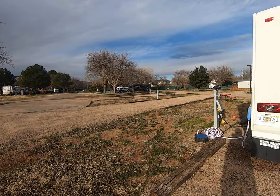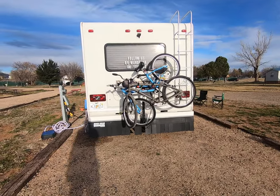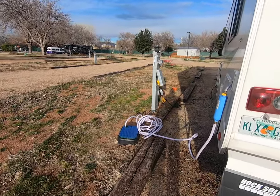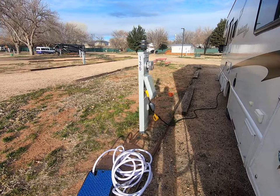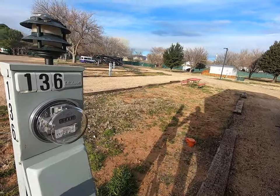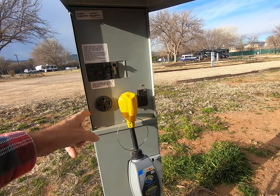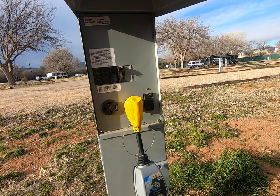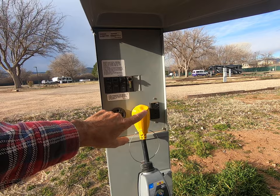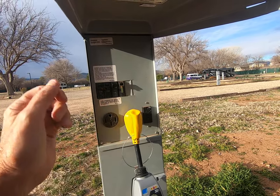They have back-in and pull-through sites, which is nice. Over here of course we have water, and they have 20, 30 — we're hooked into 30 — and 50 amp electrical. For those of you that don't know, always turn these off before you plug anything in. It stops that arc as you plug stuff in, which will burn this thing out real quick.